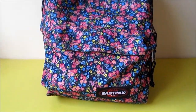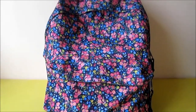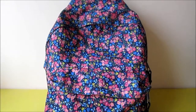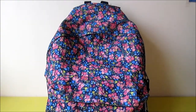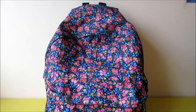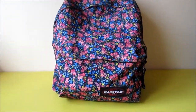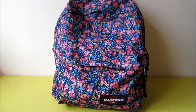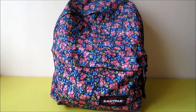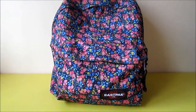Hey guys, so today we are going to show you a what's in my backpack video. As you may know, we are two friends, Beatrice and Sophia, so the title should be what's in our backpacks. However, we don't think that would be a good idea, because we think the what's in my backpack video is a tag, so changing it will be really strange.